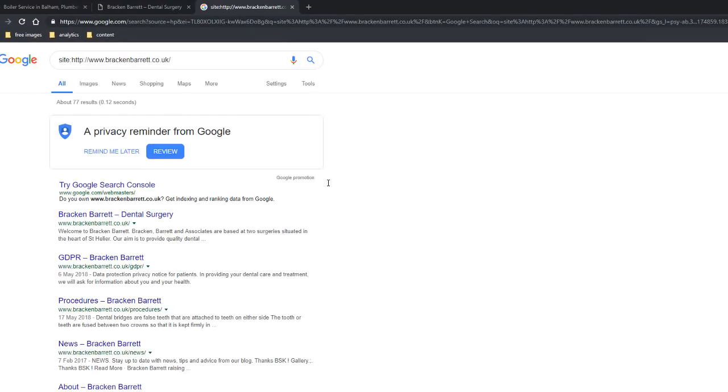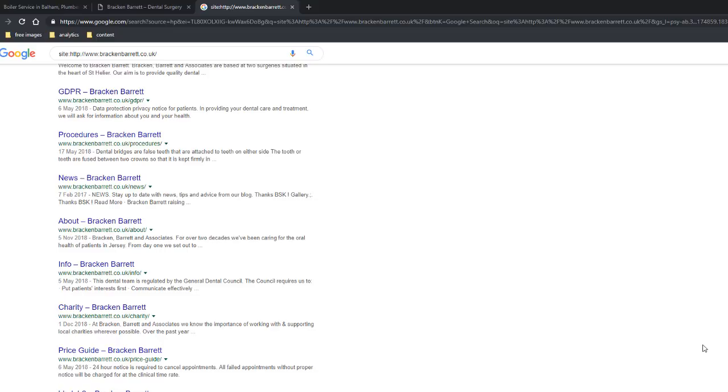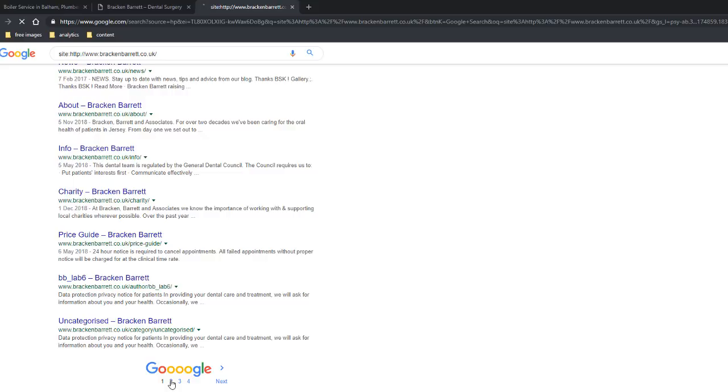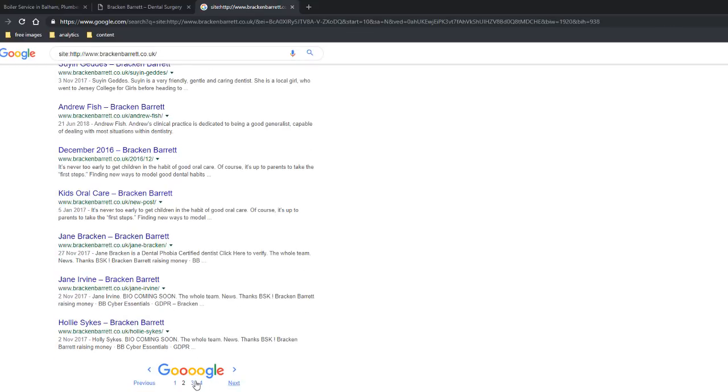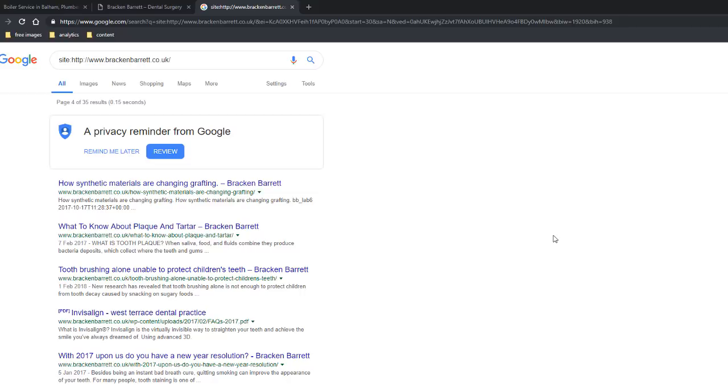Let's have a look at what Google has in its index for this dentist. Go to Google search, type site colon, and copy the web address. There seem to be 77 results altogether. But when I start inspecting them, all I can see are pages related to their team members, charity, news, and other irrelevant stuff — nothing related to the services they provide. This means there is no chance these guys would ever be found by anyone searching for teeth whitening or veneers, since Google can't find those pages.